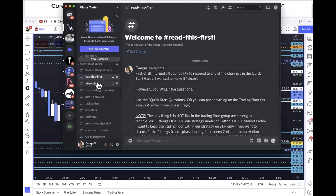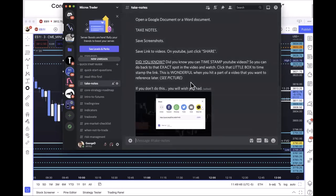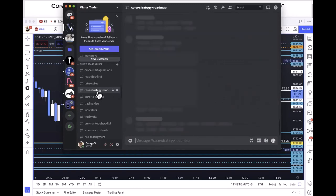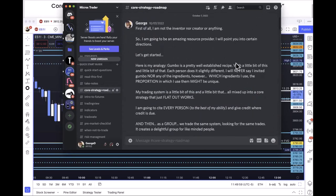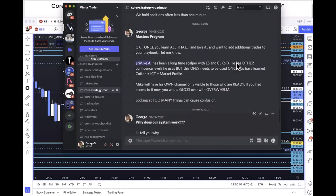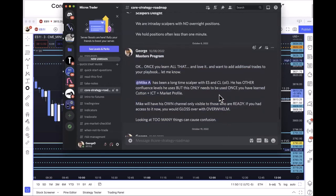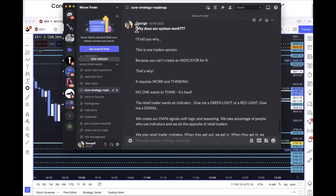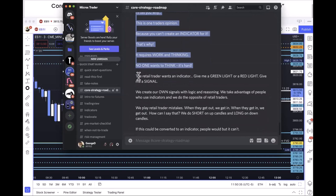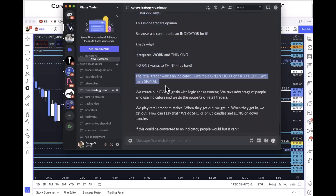The Quick Start Guide is my notes. I teach you how to timestamp a video to review later, then go through the core strategy roadmap — Cotton plus Market Profile plus ICT all brought together. The Master's Level program is Mike's Other Strategies room. I wrote a post: 'Why does this work?' Because even Cotton himself with all his money could not create an indicator — it requires thinking and some analysis. He tried his hardest because I promise you if he could sell an indicator he'd be all over it. You can't create an indicator for this.